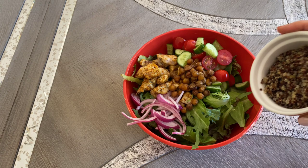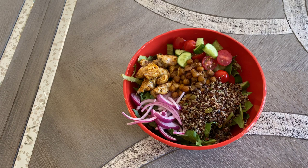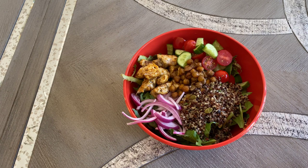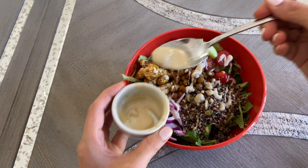Then, depending on what grains I have, today is quinoa day — but bulgur wheat is my other favorite. I add some quinoa and dress it all up with a tahini dressing, which is just tahini thinned out with some olive oil and a little bit of honey. And that's really about it — this is going to make a killer shawarma bowl.